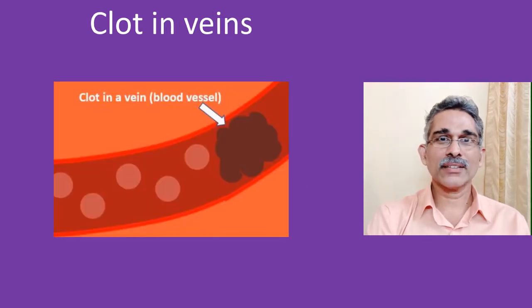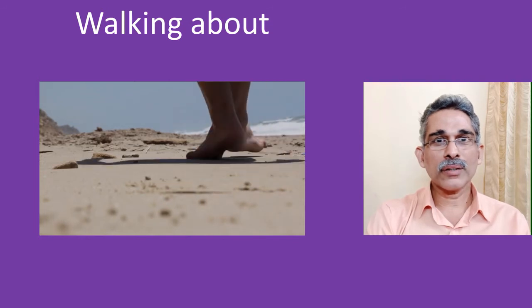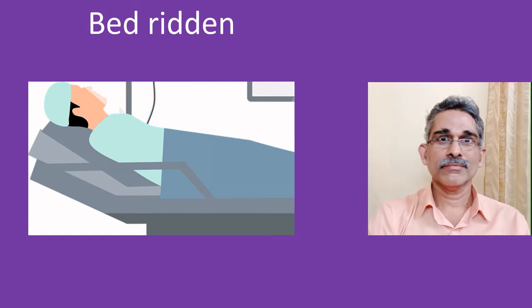So it is clear that the simplest way to prevent clot formation in the legs is to move them a lot. In a person who is walking about, you don't have to bother about it because it comes naturally. But when you are bedridden or crouched up in a vehicle, you have to do it with a conscious effort. Though it is quite simple to do, the benefits are much more than what you can think of.